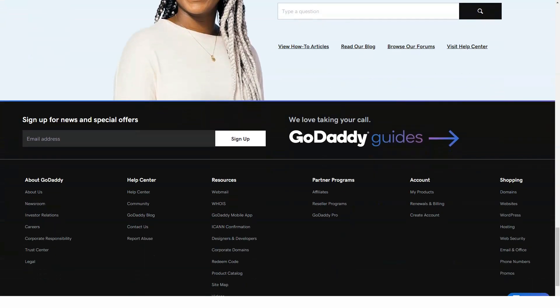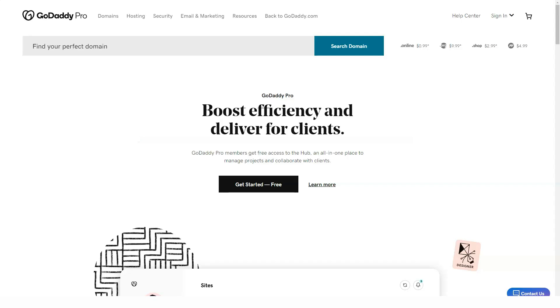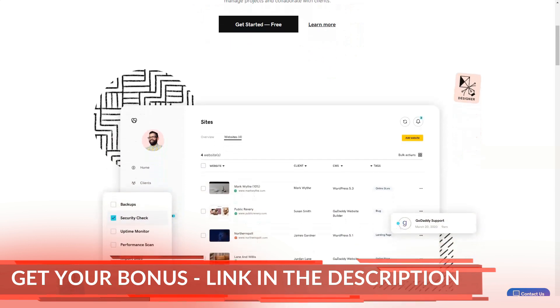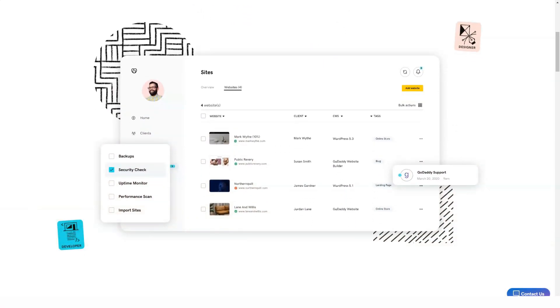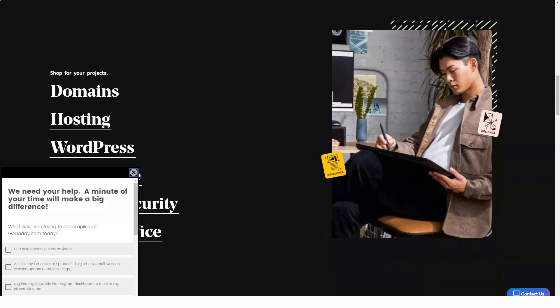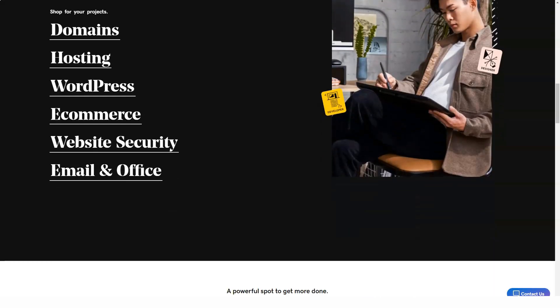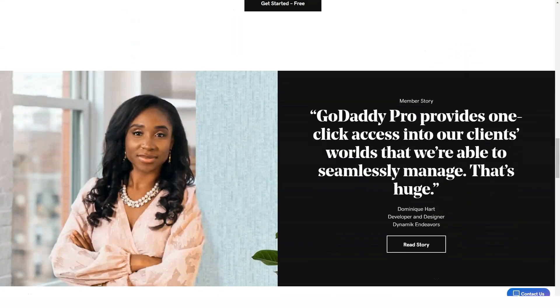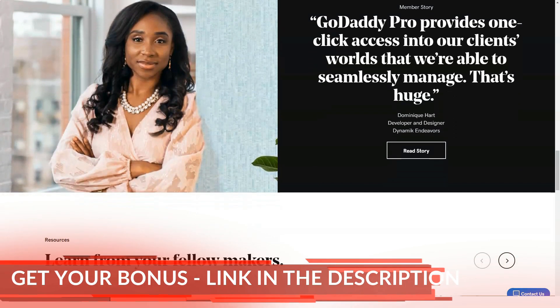One thing you cannot do is sell downloadable files. All account levels include a handy email marketing tool. This lets you send template-based emails to all those who signed up for membership on your site. You get choices of sales campaigns, events, and standard newsletters. It's a flexible and customizable tool letting you track responses and schedule mailings.